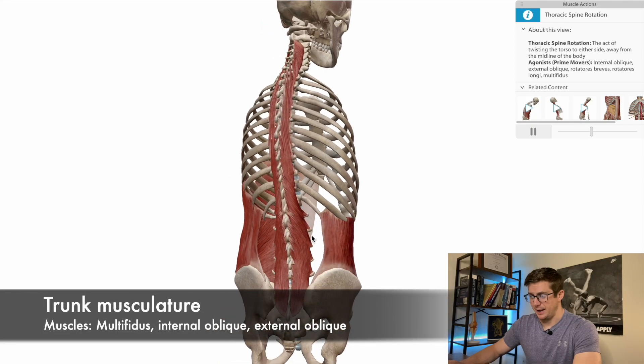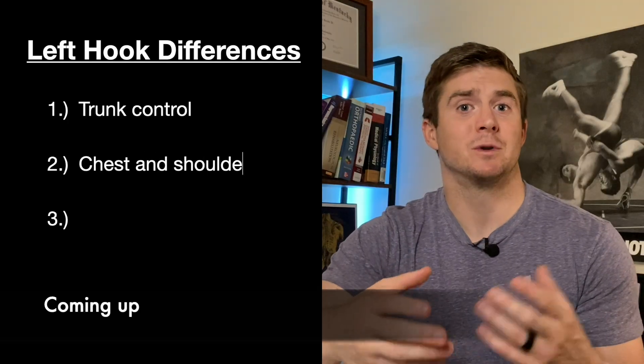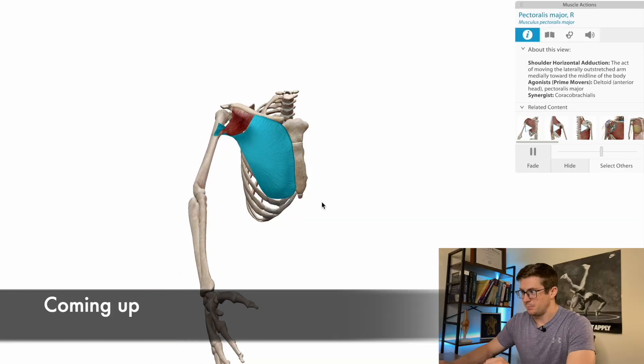In honor of the Jake Paul-Mike Tyson fight coming up, I thought I'd break down the biomechanics and the anatomy of the differences between their hooks, and a couple of reasons why this will very likely lead to Jake Paul's demise — provided it's not rigged, of course.